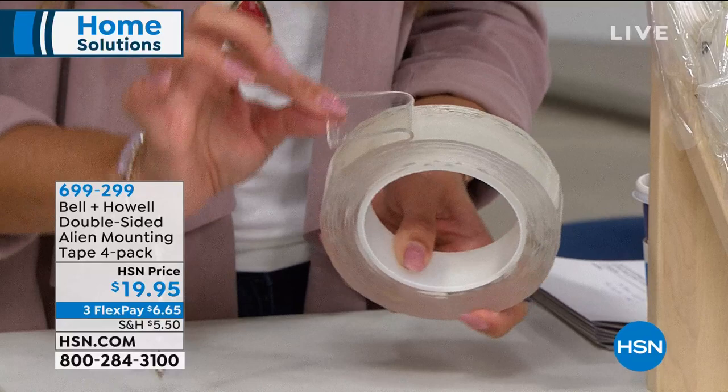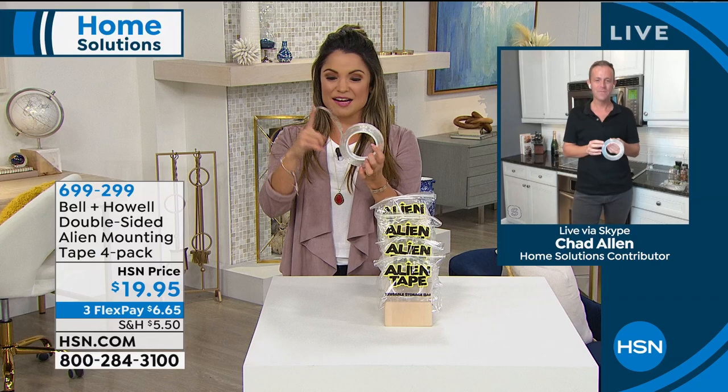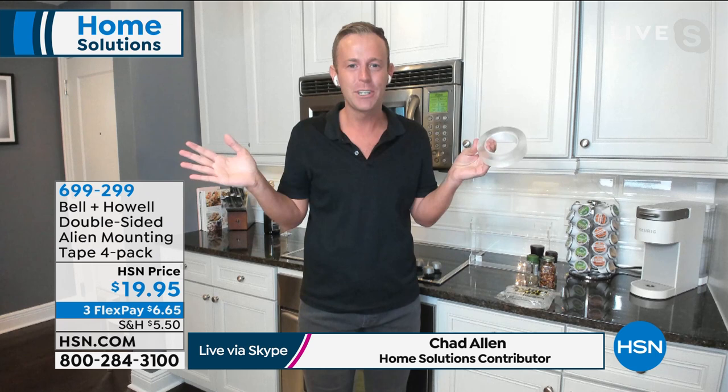We're going to speak with Chad Allen because the proof is in the pudding — you've got to see it to believe it. We're going to do all kinds of demonstrations. It really is like it's out of this world — just the craziest technology. And that happens to me all the time, Michelle — I'll put it on the counter and it's stuck there.